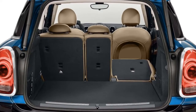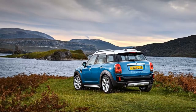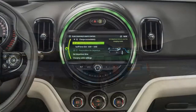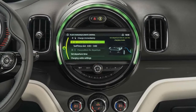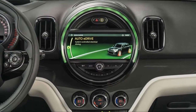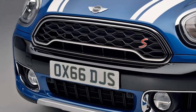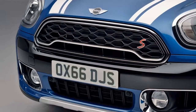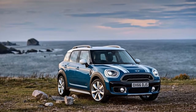Mini bundles most of its optional extras into packages. A $2,250 tech package adds a bigger infotainment display at 8.8 inches, Apple CarPlay, and a head-up display. We like the bigger display and connected infotainment, but CarPlay through the controller and the small head-up display aren't ideal presentations. A $2,000 premium package adds power-adjustable front seats, a premium Harman Kardon stereo, and a power tailgate.